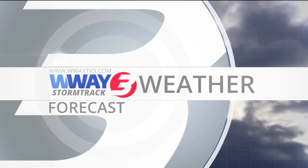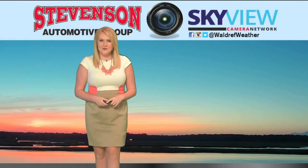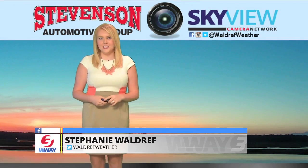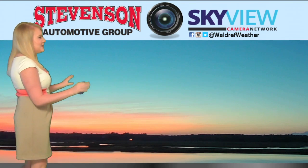Here's meteorologist Stephanie Waldron with your StormTrack 3 forecast. Well, good morning and happy Thursday! Check out this gorgeous sight behind me — our Stevenson SkyView camera at Chalote Point just on fire this morning. Absolutely gorgeous picture.